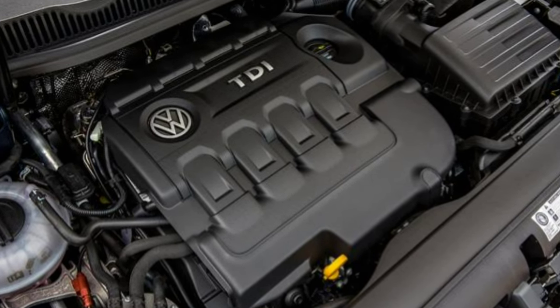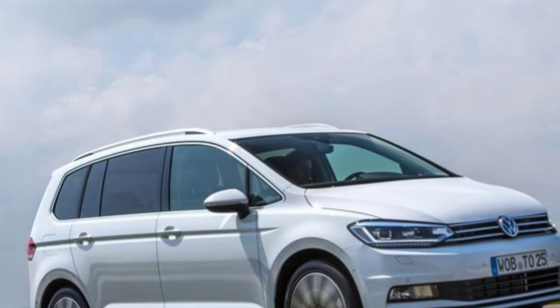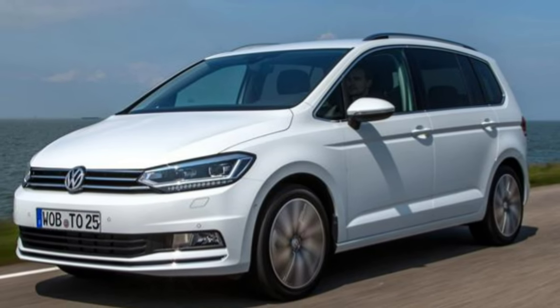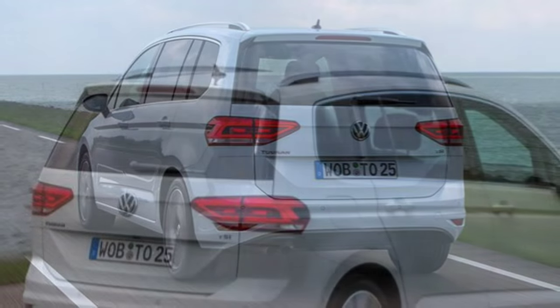You can also fit three ISOFIX seats next to each other in the second row, and there are mounts for two in the back seats. There are five engines available to choose from at launch, all four-cylinder, turbocharged with stop-start technology.